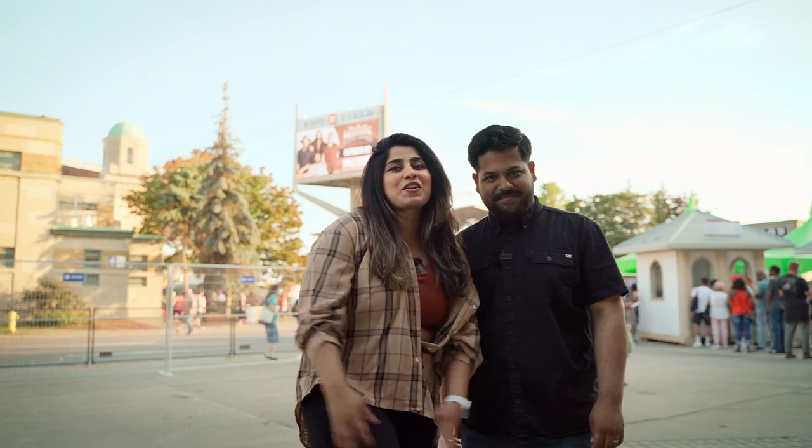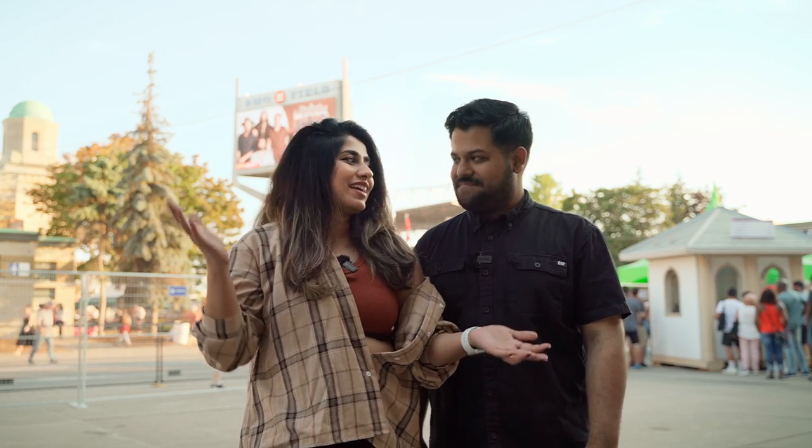Hi everyone, welcome to another video of France Truckle in Canada. It's Friday evening, we just finished work and we are at the CNE Toronto. We've been waiting for this exhibition for almost two years now and it's finally here, so we're going to go in and show you what all the hype is about. Let's go.